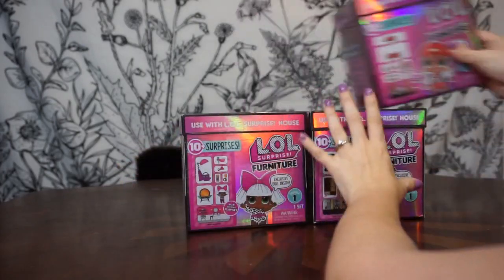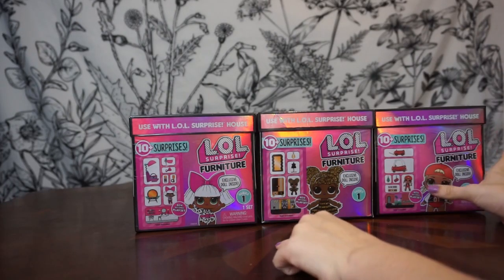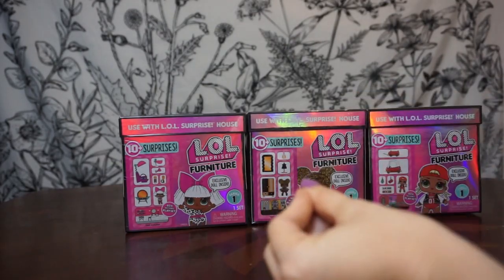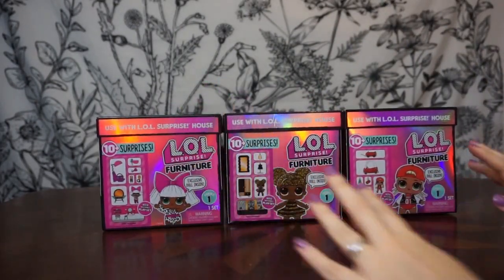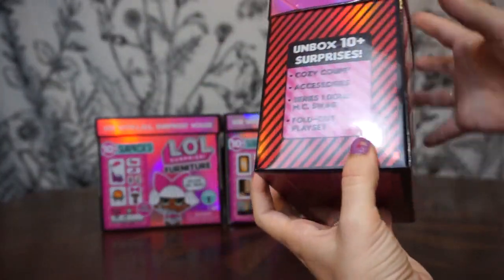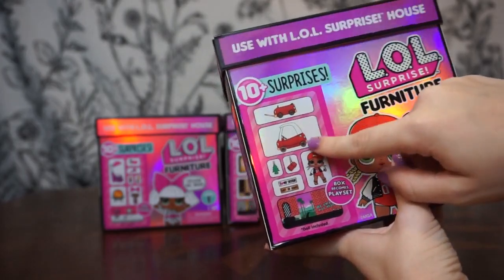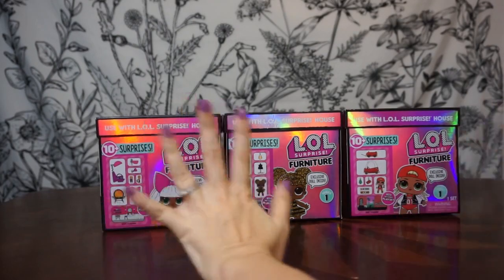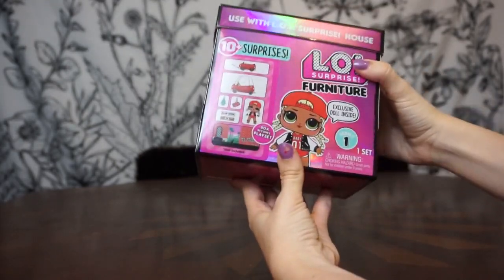I don't even know which one to start with — all of them are so cute! I believe all of them are little sisters to the OMG dolls. First I'm going to take off all of the plastic outer layer on all of them. And bam, the plastic layer is off. I'm torn which one to break into first, but I'll start with the one I was most excited for — I love that it's a car!